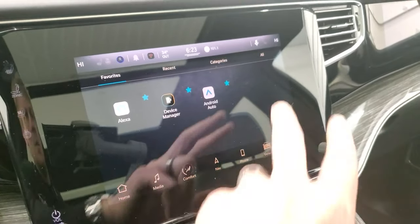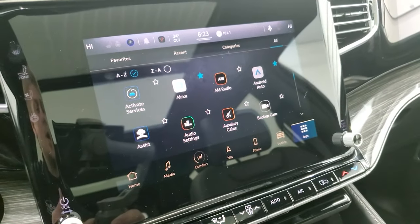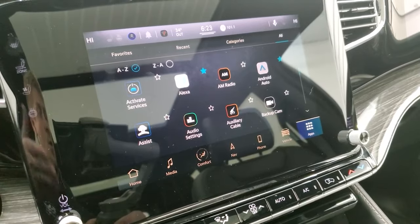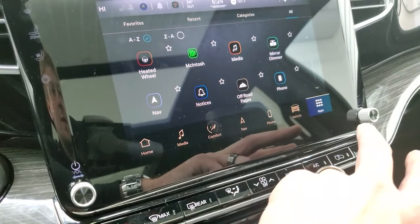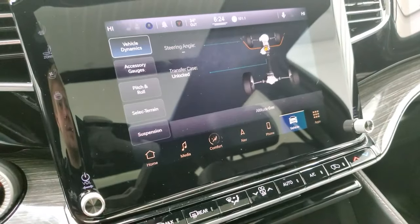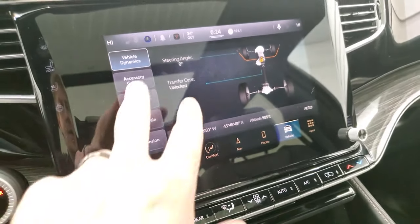It has Android Auto and Apple CarPlay, and you can do those wirelessly now without a cord — that's a really nice feature of the Uconnect 5. The Uconnect 5 radio also gives you the off-road pages where you can check out your latitude, longitude, steering angle, and transfer case.